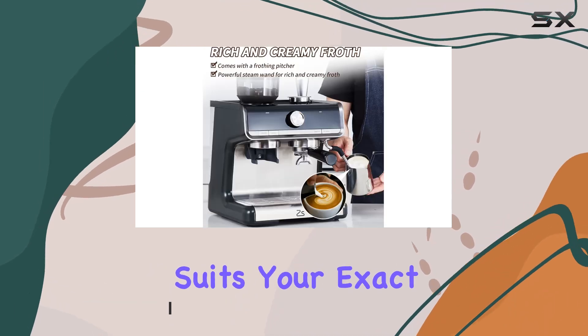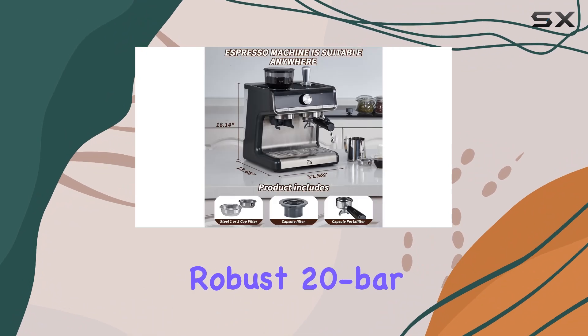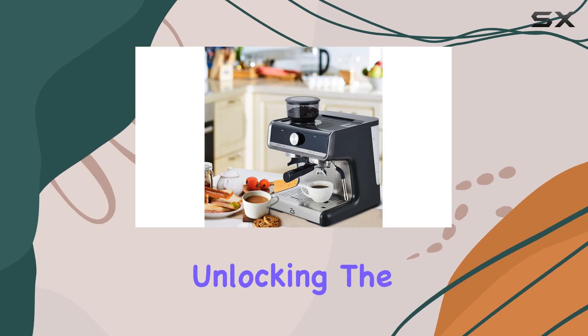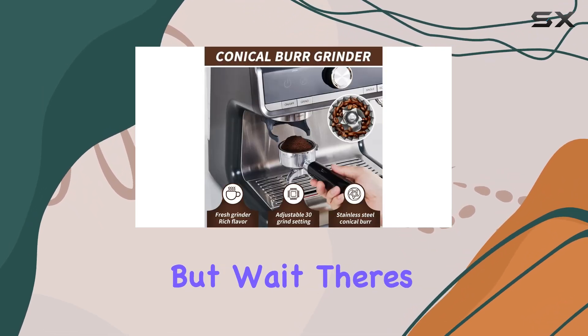Speaking of taste, the robust 20 bar high-pressure pump and 1500W motor guarantee exceptional flavor extraction, unlocking the full potential of your beans with every cup.